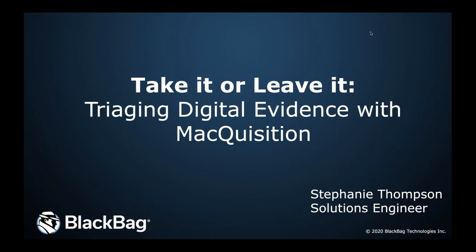Hi everyone, thanks for joining today's webinar 'Take It or Leave It: Triaging Digital Evidence with Macquisition.' My name is Julie O'Shea and I'm the global marketing manager here at Black Bag. Before we kick things off, a few notes: we are recording this webinar and will share an on-demand version after it's complete. If you have any questions, please submit them in the questions window and we will answer them throughout or in the Q&A at the end.